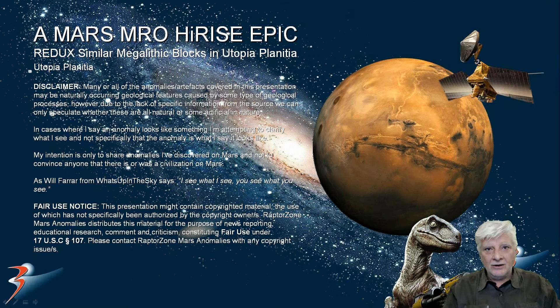Welcome back everybody, I hope you're all doing well. We're looking at a strange phenomenon that I discovered at a site in Utopia Planitia — I found dozens and dozens of these megalithic blocks that are similar in size and shape.